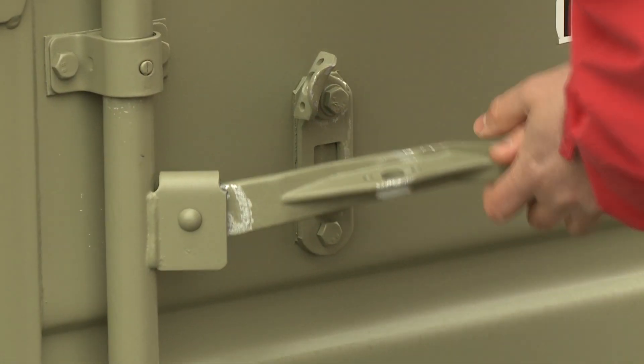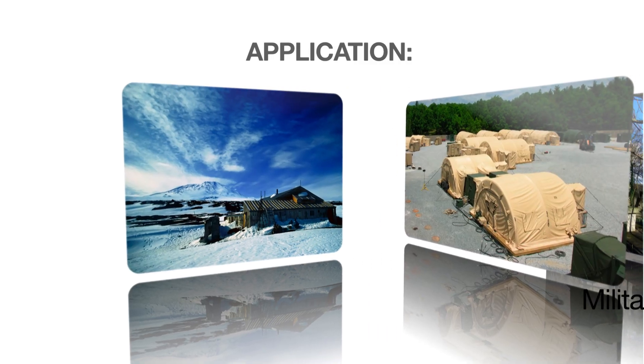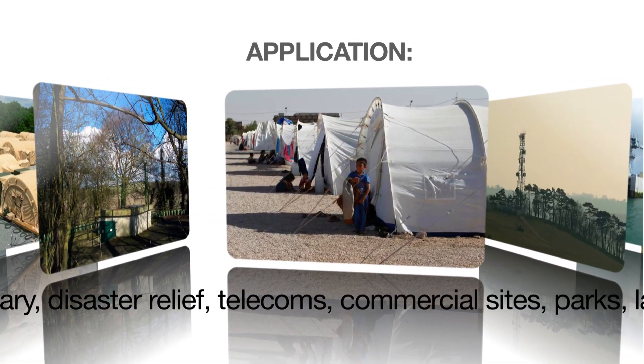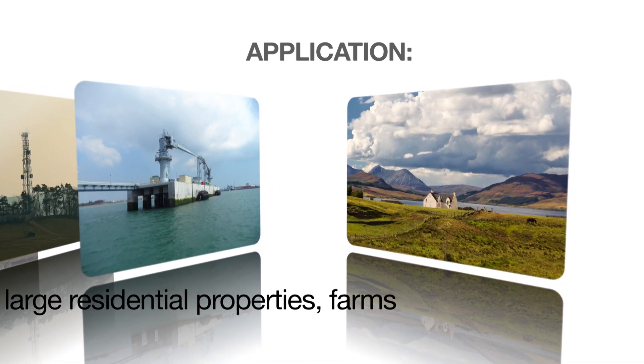The great advantage of a containerized system is it's robust, easy to transport, weatherproof and secure, and can be connected to renewables if they're available. Designed to be used in a wide variety of environments and applications, the system has unique features that make it perfect for what can be extreme situations.